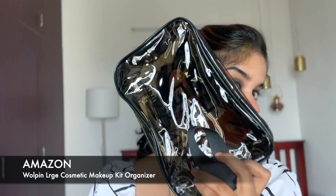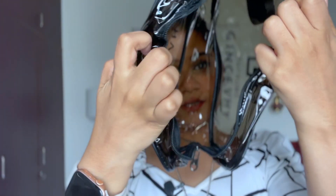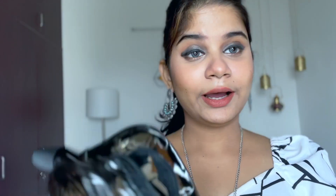The next product is a makeup pouch from Amazon, ordered for 199 rupees, which is totally worth it. Look how big the pouch is — you can hold everything in it. I got this to carry my skincare products while traveling.